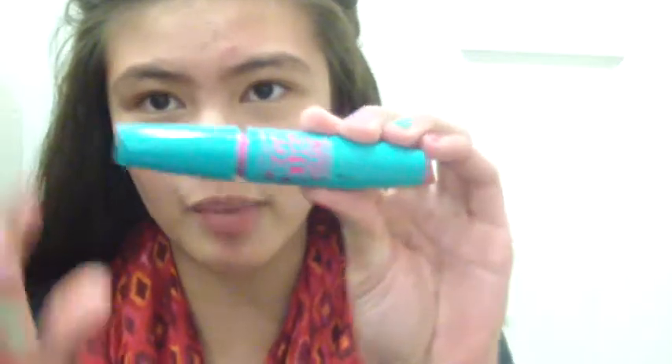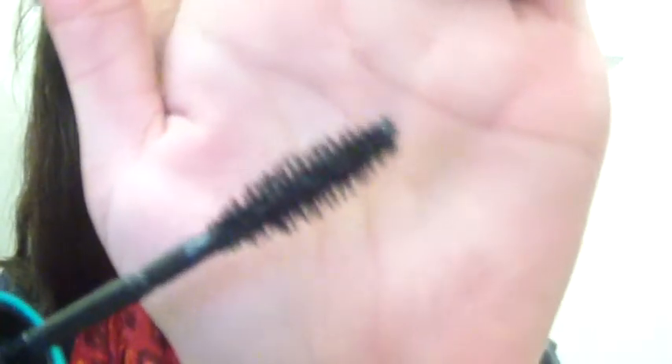Next is the Maybelline Mega Plush. They're not really dupes, but they're both very lightweight — that's why I picked both of them. When you wear these, they don't feel like anything. I picked both of them because they are very lightweight, very flexible, and they're amazing.